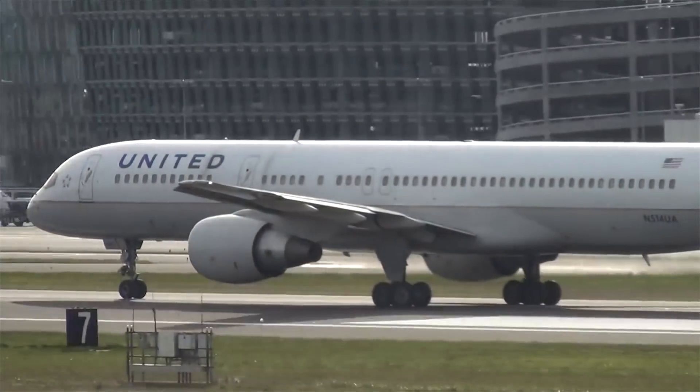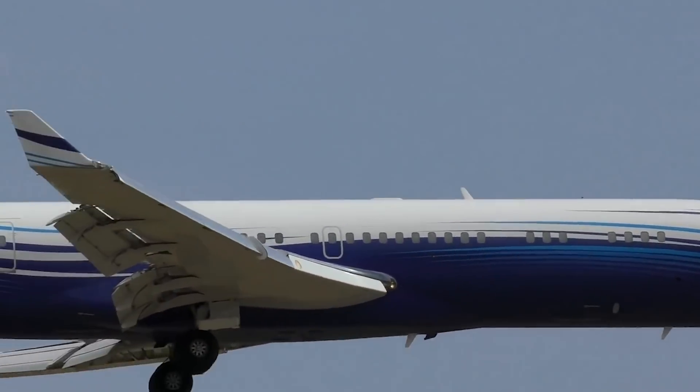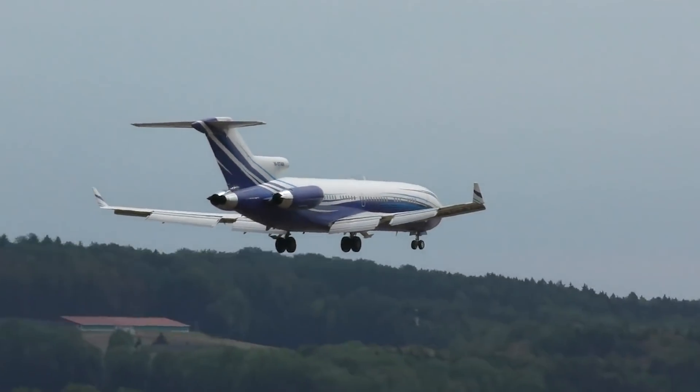Despite its precarious start in life, the Boeing 727 ended up being one of the best-selling commercial jets in aviation history. Hopefully, a similar turnaround and redemption can happen for its current 737 MAX.